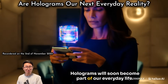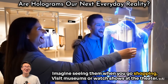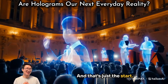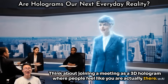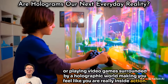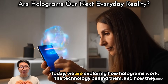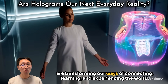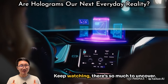Holograms will soon become part of our everyday life — they are no longer just science fiction. Imagine seeing them when you go shopping, visit museums, or watch shows at the theater. Think about joining a meeting as a 3D hologram where people feel like you are actually there, or playing video games surrounded by a holographic world. I'm Katsuya Tanaka, a researcher in Germany studying the science of light, and today we are exploring how holograms work, the technology behind them, and how they are transforming our ways of connecting, learning, and experiencing the world.